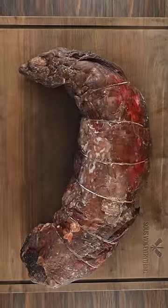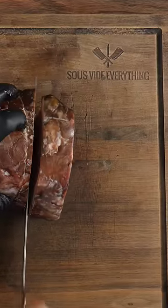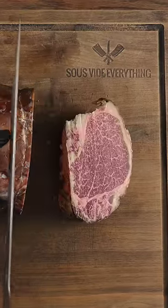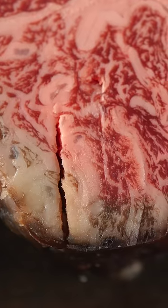You are looking at the world's most expensive meat — it is the best of the best. This is a Japanese olive wagyu A5 tenderloin, and as you can tell it was completely dry aged. Most restaurants will never do this; it is way too expensive.